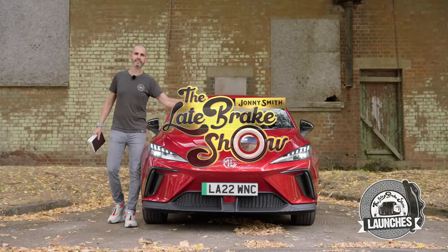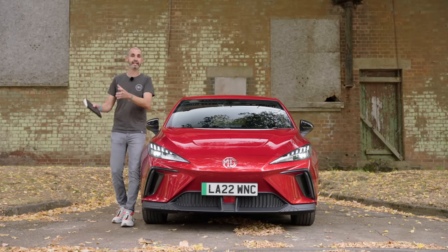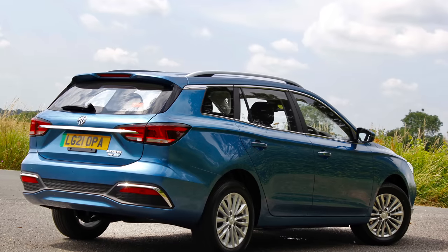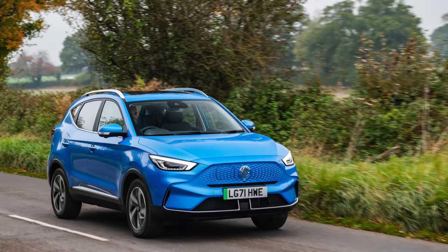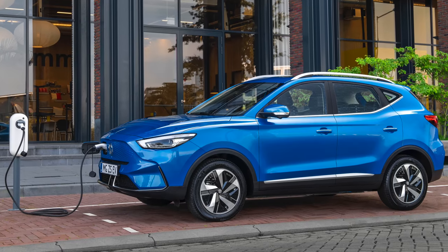Before we delve into the MG4, let's remind ourselves what MG have been up to recently. The MG5 EV is the only electric estate car on sale, it's supposed to be really good and it's about to be refreshed — I will be in the seat of that car imminently. And then there's the recently refreshed MG ZS EV, which has already scooped several awards.